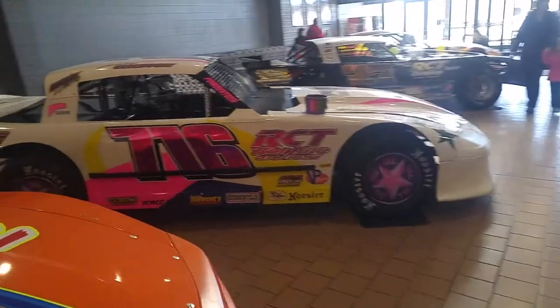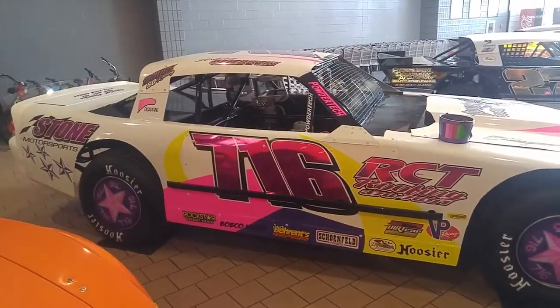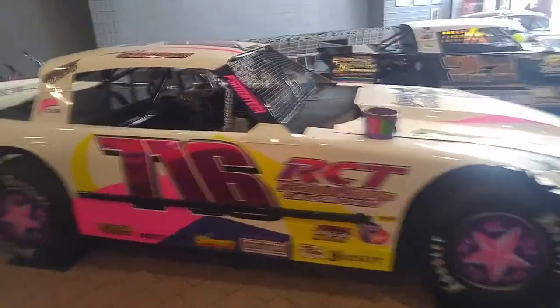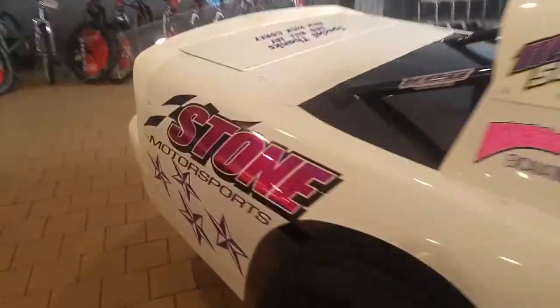Alongside of him is the young lady racer, the RCT Roofing Stone Motorsports number 716 of Ashley Salabuki. Ashley will make her debut at the Fonda Speedway this season in the Pro Stock Division. Stone Motorsports on the side.